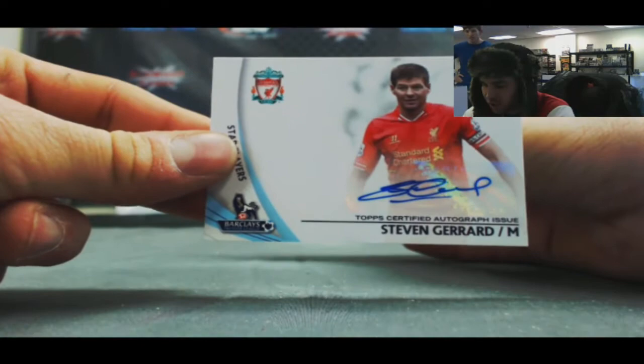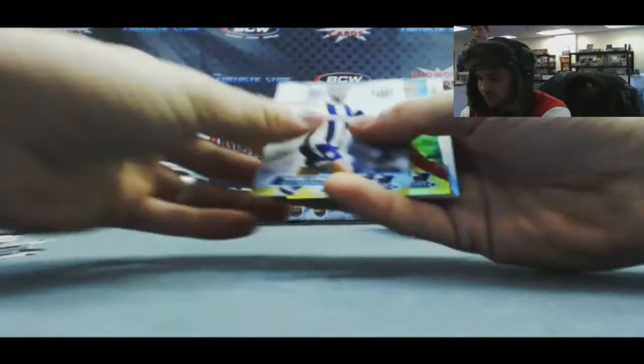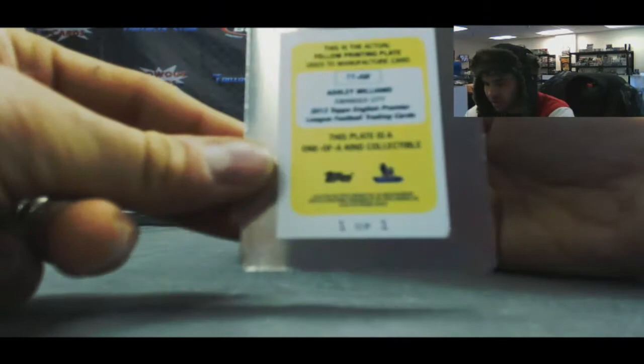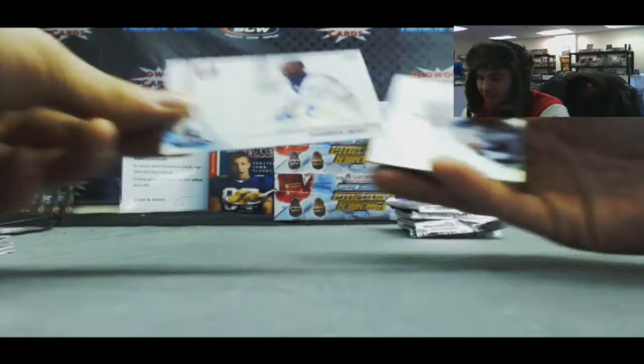Liverpool — you will never walk alone. Steven Gerrard, very very nice. Peter Whittenham, number 299. And Christian Benteke jersey, Aston Villa — Benteke having a very nice year for Villa. A one-of-one printing plate — Ashley Williams, Swansea. And the autograph is Darren Bent, Fulham.